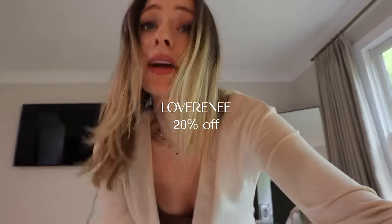I'll link all this stuff down below. I have a discount code for Princess Polly — it was actually my code from a long time ago and I was surprised it still worked. It's something like 'love Renee' or 'Renee20.' I'll pop it on the screen and link everything down below with the promo code for you guys. I think it's like 20% off.